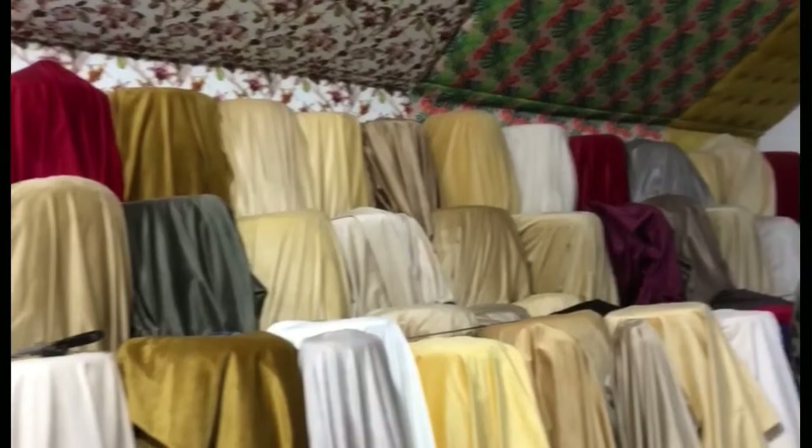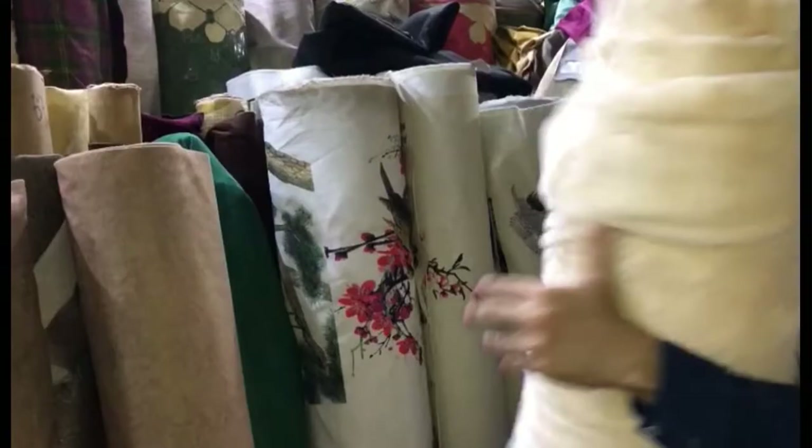We have a lot of colors available. Oh my god, wow — there is so much variety here.